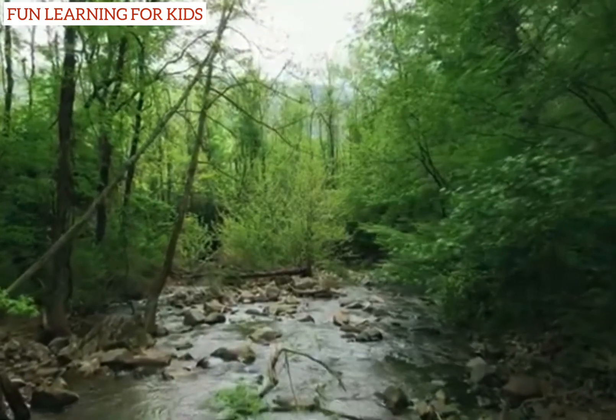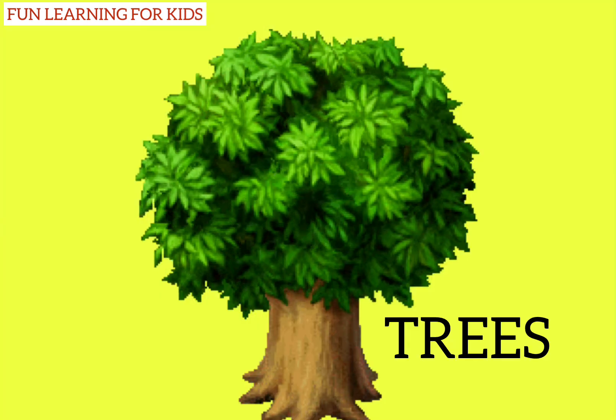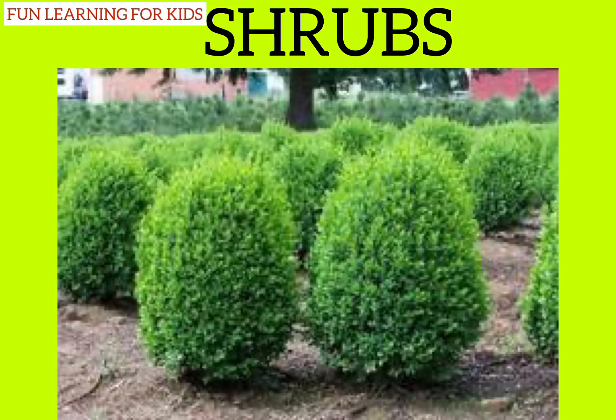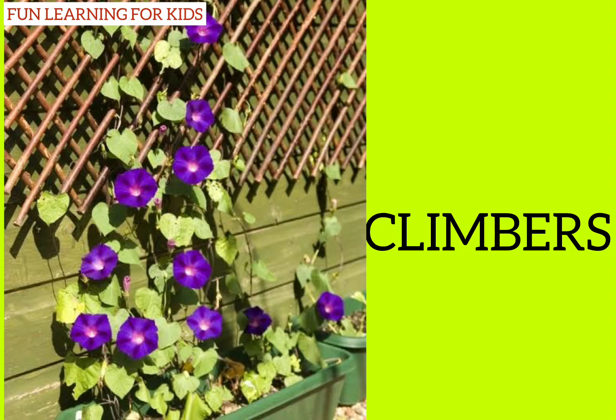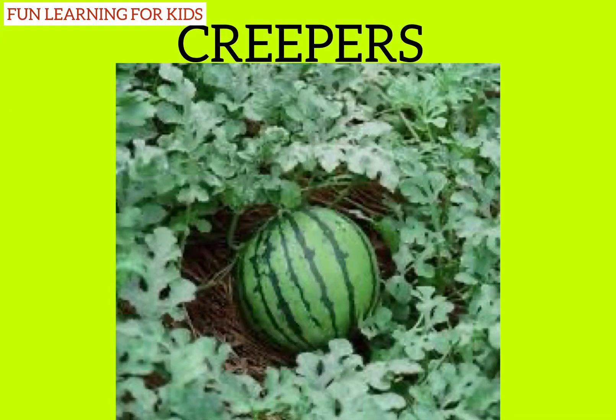There are five main types of plants: trees, shrubs, herbs, climbers, and creepers.